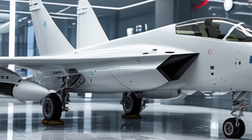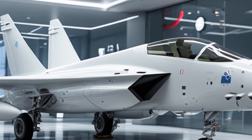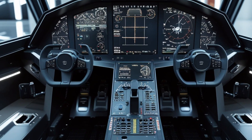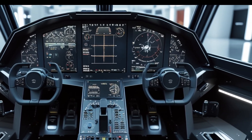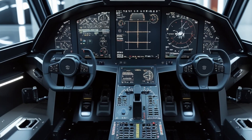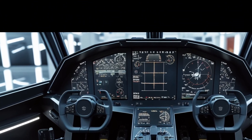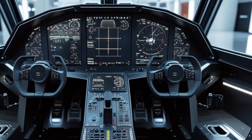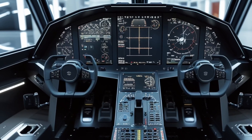Looking at the front, the Gripen presents a menacing yet refined appearance. The narrowed canopy, coated with radar-resistant material, smoothly integrates into the fuselage, ensuring minimal radar cross-section. The air intakes have been slightly reshaped for optimal airflow, feeding the more powerful General Electric F414-GE-39E engine with precision. Its undercarriage has been strengthened and refined to support additional payload options while maintaining a low radar signature.